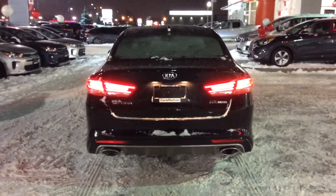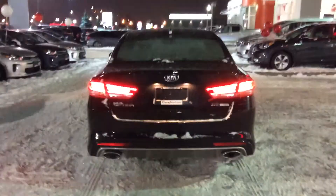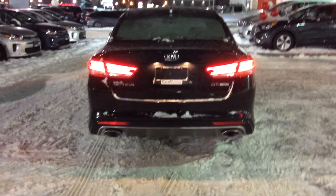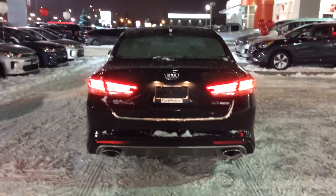One of my favorite parts of the vehicle is the rear — absolutely gorgeous, so much sporty design. They did the LED rear taillights, the aluminum finish on the bottom, the spikes, and dual exhaust — just gorgeous.